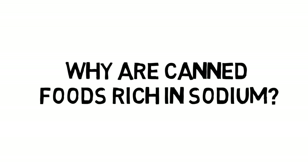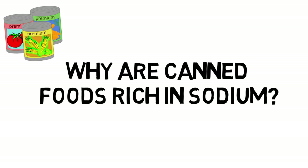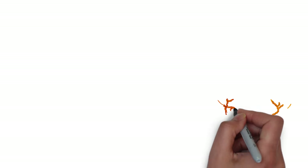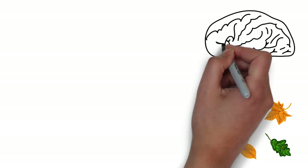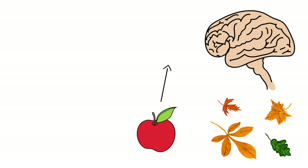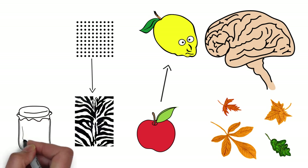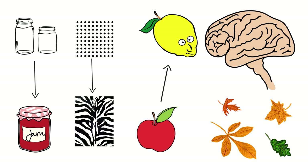Why are canned foods rich in sodium? In canned foods, bacteria aren't the only things that contribute to food spoilage. Discoloration comes immediately to mind, but that's not the only thing — flavors can change, textures can break down, and food can take on flavors from their containers.